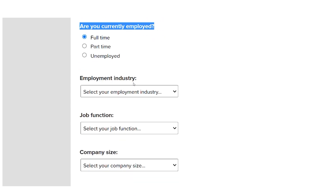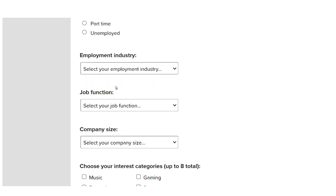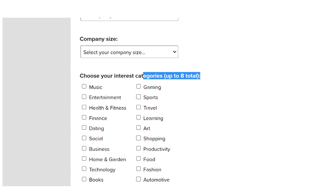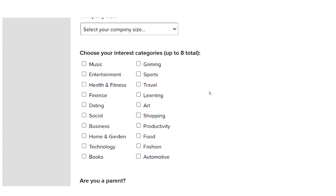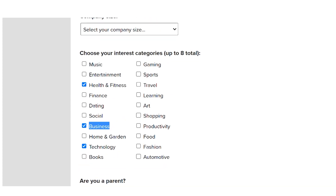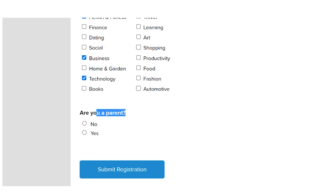You must specify the type of employment you have, with a choice of working in any industry. Another crucial section is where you choose your interests from a variety of categories. I suggest going with business, technology, and health and fitness — the three largest categories, which are also the ones that will pay you the most. You can choose up to eight categories total based on your preferences.